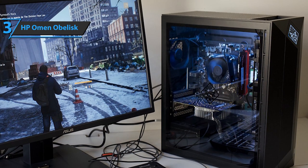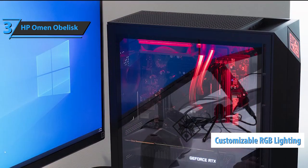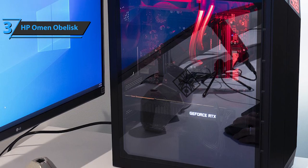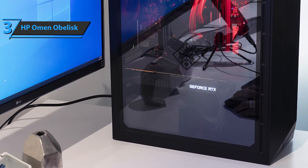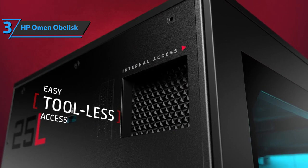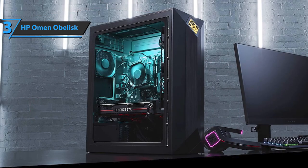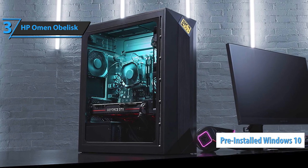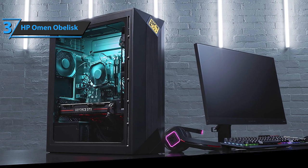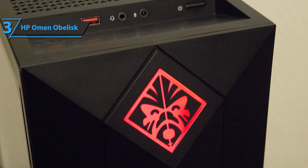Another cool feature of the Omen Obelisk PC is that it rocks fully customizable internal RGB lighting. The default lights are set to shine brightly red, obviously to complement the aesthetic of this high-tech juggernaut. Additionally, there's a side panel made of tempered glass that you can use to easily see through the interior, allowing you to spot potential problems at a glance. The HP Obelisk comes with pre-installed Windows 10 software. You can switch to another OS if Windows 10 doesn't sit right with you, but the fact that you can start up the system as soon as the package arrives at your doorstep is a benefit in itself.